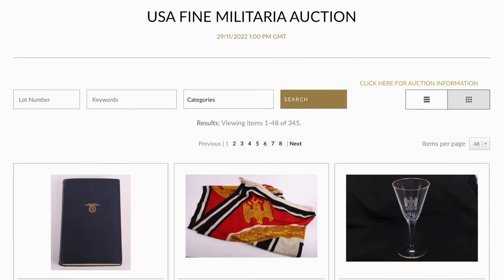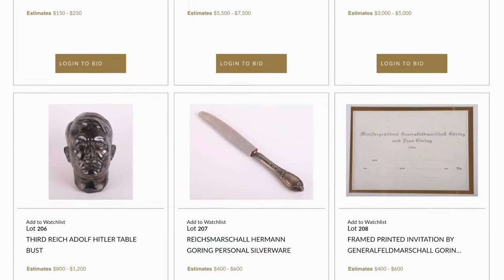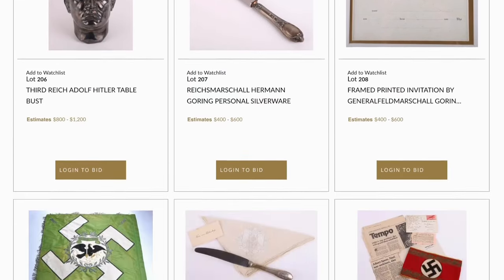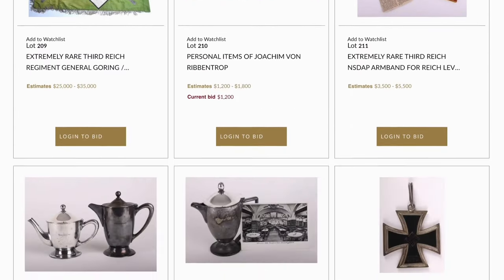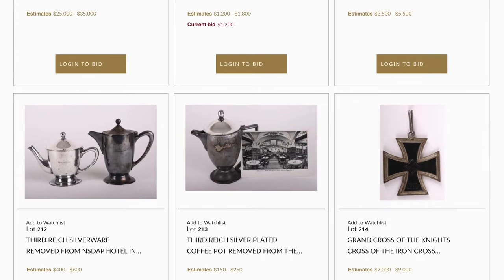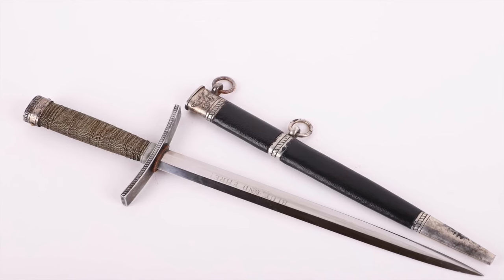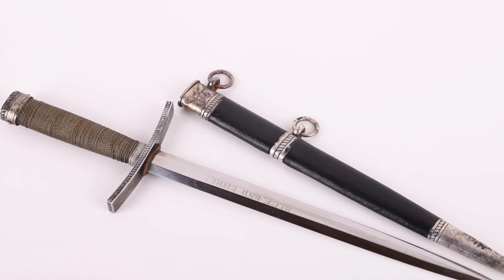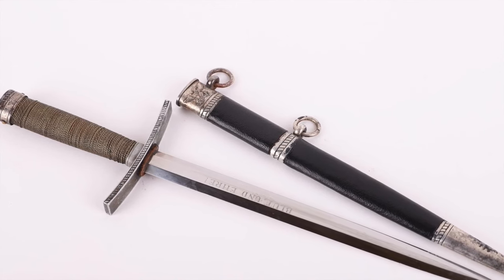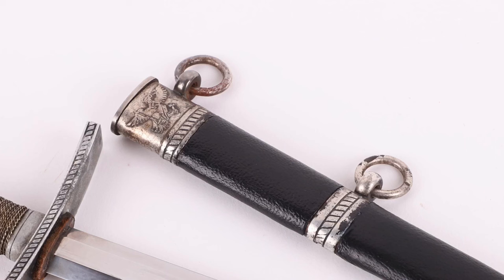With the Third Reich items, we have some really superb daggers, headdress, and uniforms. Lot 237 is a Third Reich Hitler Youth Leaders Dress Dagger by Jungmann F. Horster Solingen, housed in the original scabbard, with a really nicely conditioned blade with the motto 'Blut und Ehre'. One of the rarer German daggers from the Third Reich period, estimated at $4,000 to $6,000.